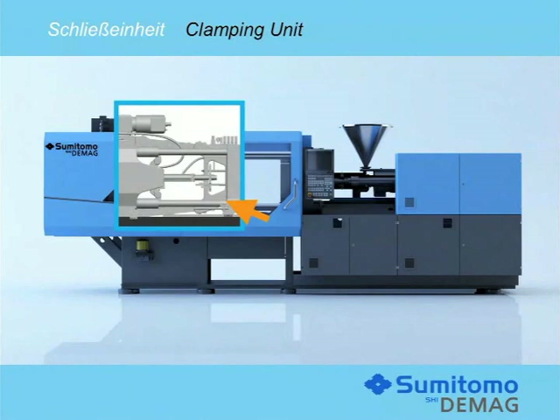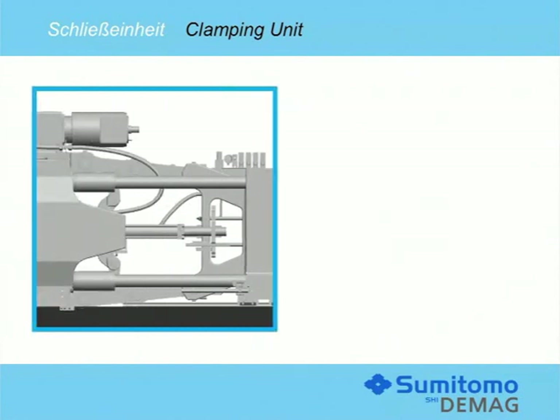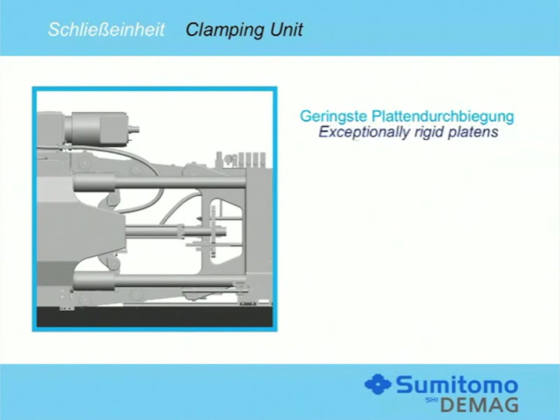The clamping unit: the newly developed clamping system comes with exceptionally rigid platens. They guarantee minimum platen deflection during the whole injection molding process. This will reduce mold wear and tear and avoid quality variations, particularly for thin-walled multi-cavity applications.